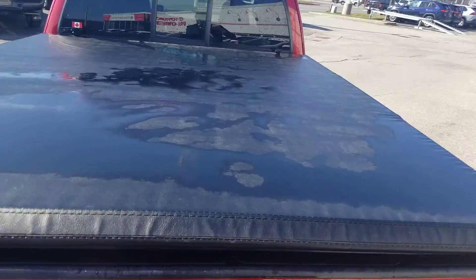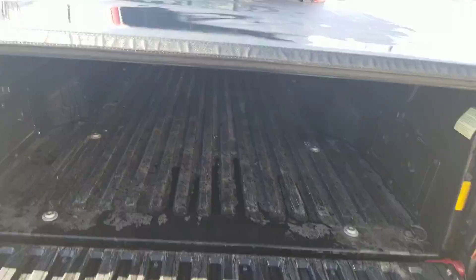Tunnel cover there on the back, inside the tailgate. A little bit of wear, but not too much.